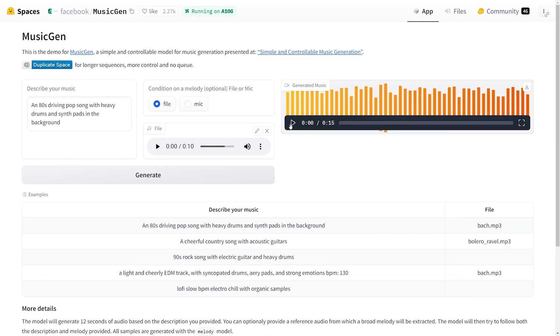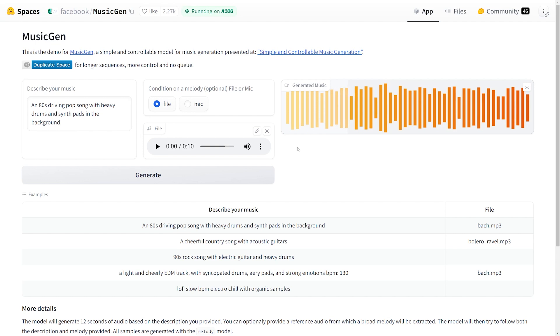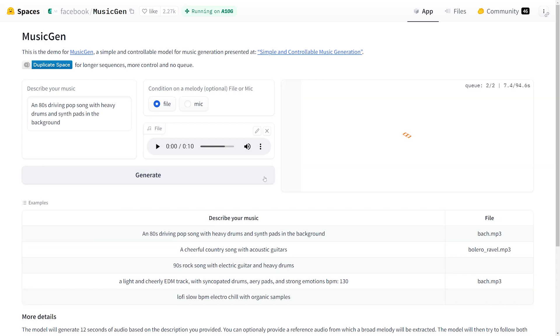After it's done, you'll see a graphic representation of sound waves in the generated music box. Just click play to enjoy your AI-generated music. MusicGen uses another model from AudioCraft's suite called the Encodec Audio Tokenizer, so it could take some time to generate your audio using this website.